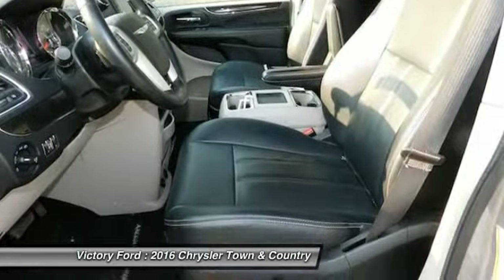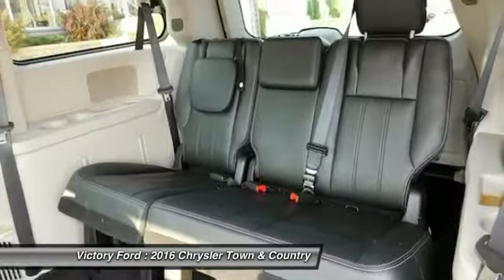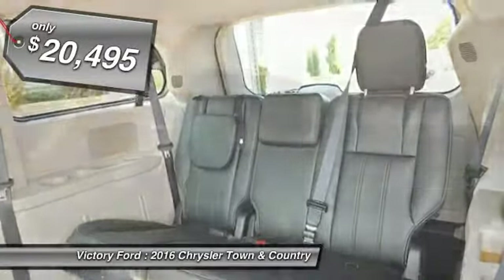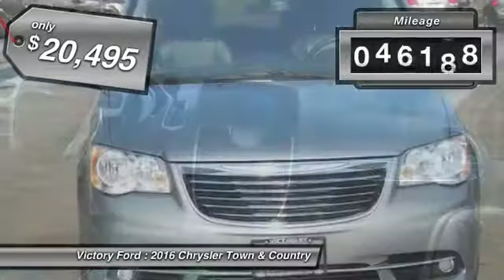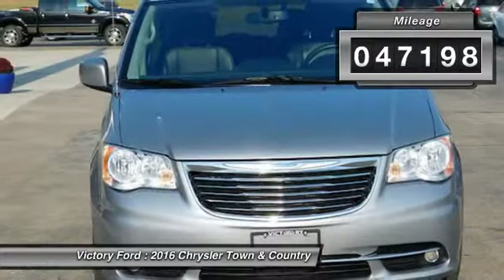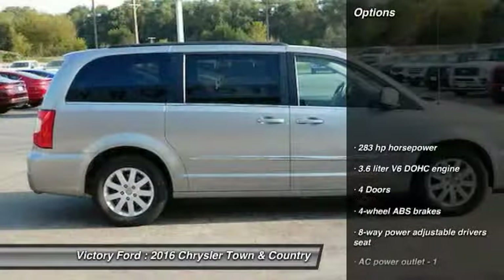Seat 7 comfortably and choose from Stow & Go Seating or the innovative Swivel & Go Seating, and is priced below $25,000. This vehicle has less than 50,000 miles.